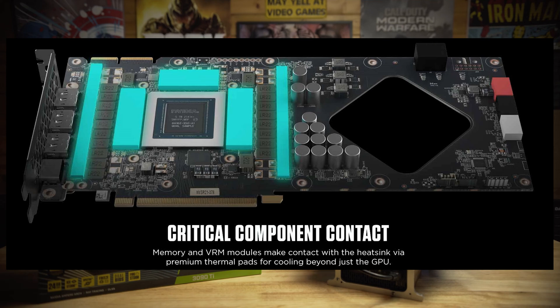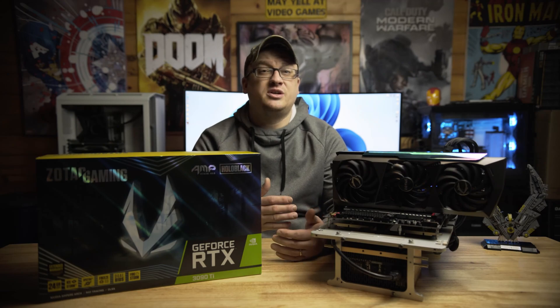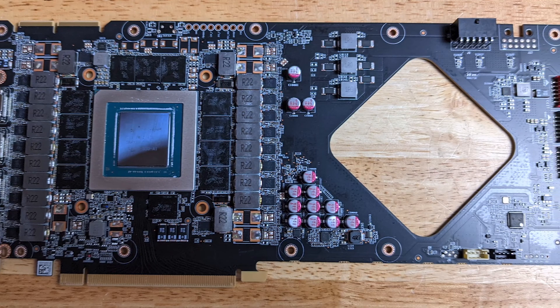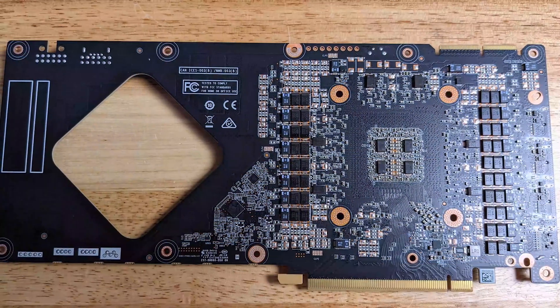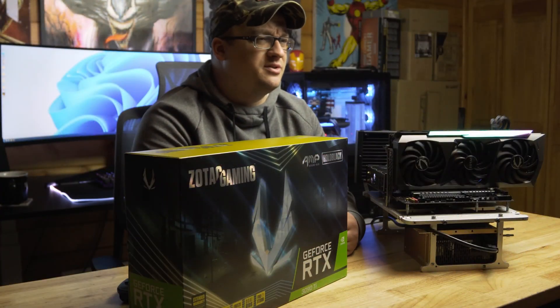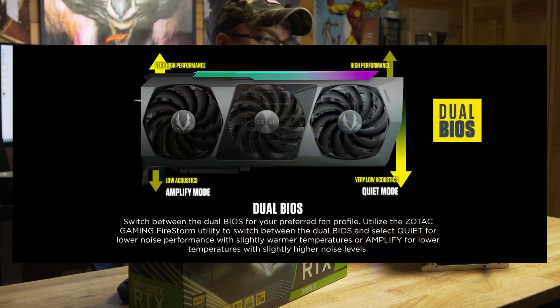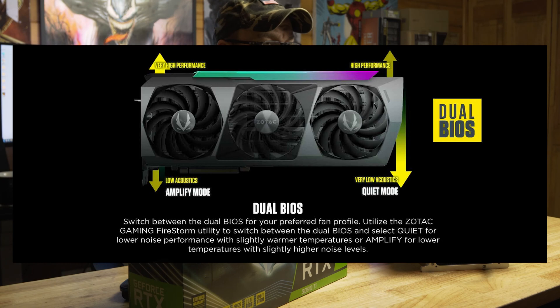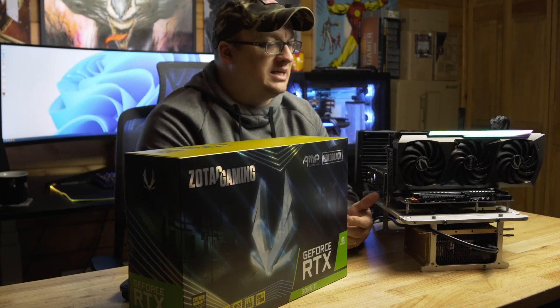The RTX 3090 Ti GA102 die is surrounded by 12 2GB modules of GDDR6X memory. NVIDIA as well as add-in board partners no longer have to put the GDDR6X memory modules on the backside due to increased memory density, unlike last year's RTX 3090. The boosted GPU clock is set to 1890MHz. A dual BIOS switch is also present in the software — Amplify mode raises fan speeds allowing the GPU to boost even higher, while Quiet mode lowers fan speeds for reduced noise. Amplify mode is the default BIOS.